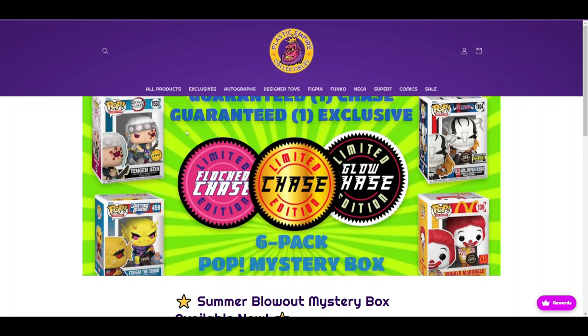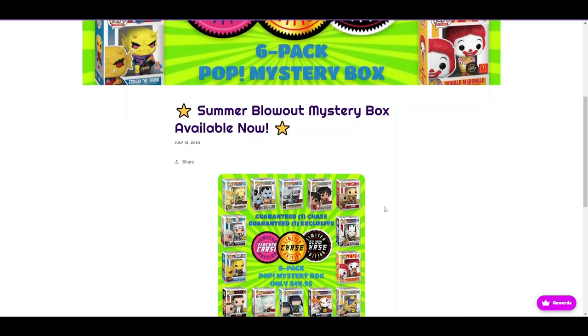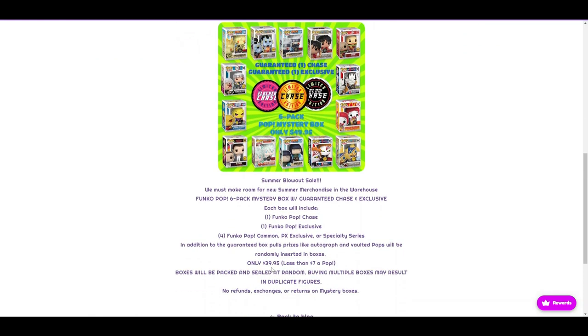Now that we've flipped over here, it is guaranteed one chase, guaranteed one exclusive. It's the slumber blowout mystery box. It was a pretty cheap box — that was the only reason I grabbed one. It was $39.95. You got six pops, one chase, one exclusive. I paid the $39.95 plus shipping, which is less than $7 a pop. That's not always good though — are the pops even worth less than $7?